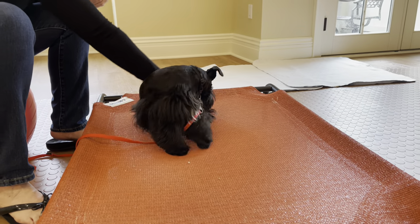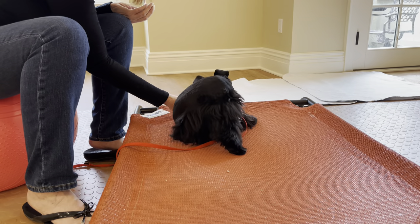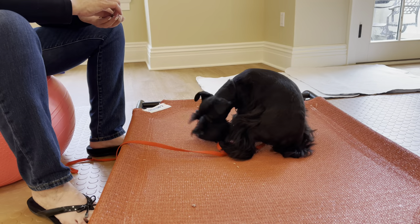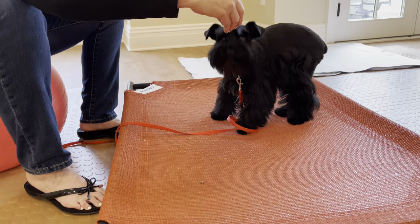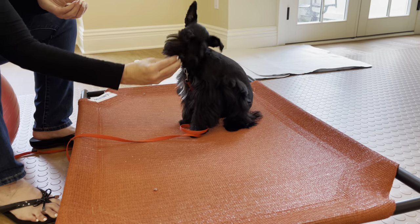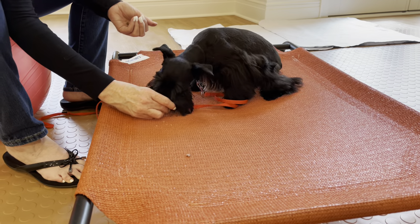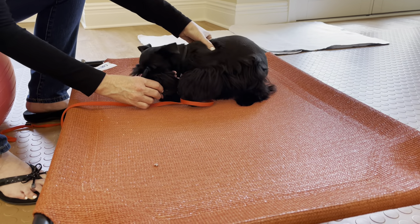I'm letting her lick on the treat but not actually take it until we get all the way around with the spin. Now I'm going to try to lure her into a down, and if I can't do it the first time I'm happy to just push just a little.